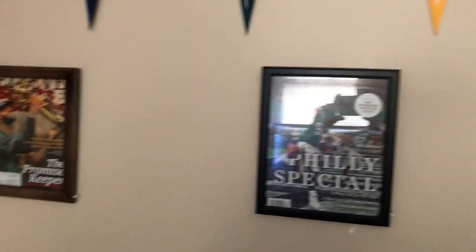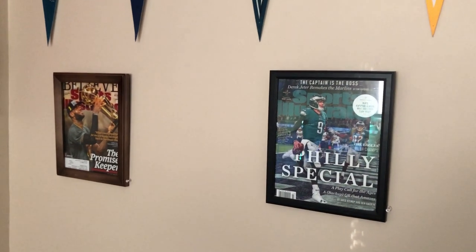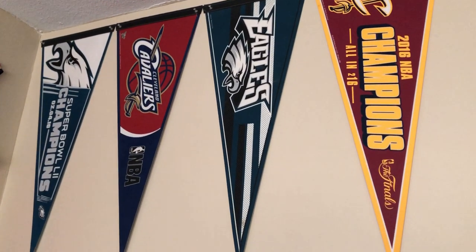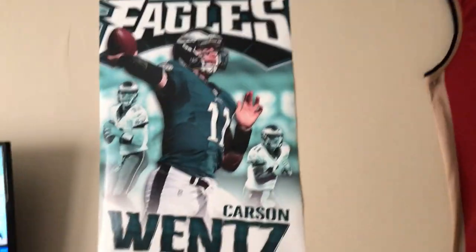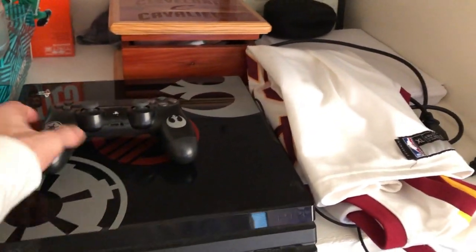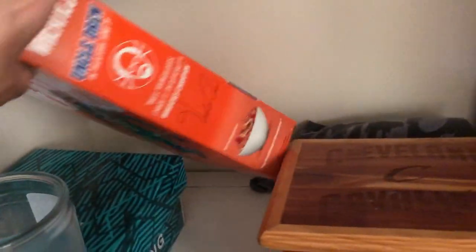We gotta have the two championships, bro. I'm a big Eagles and big Cavaliers fan. We got the Sports Illustrated magazines from the championships, framed, as well as the banners up here. We got two regular season and two championship banners. We got the LeBron jersey throwback. Carson Wentz — the goat's up here. The Kyrie Irving Wheaties box, and it's also Uncle Drew on the other side.